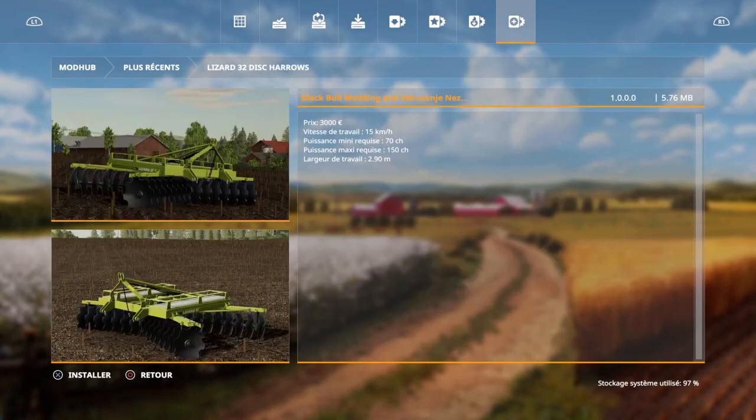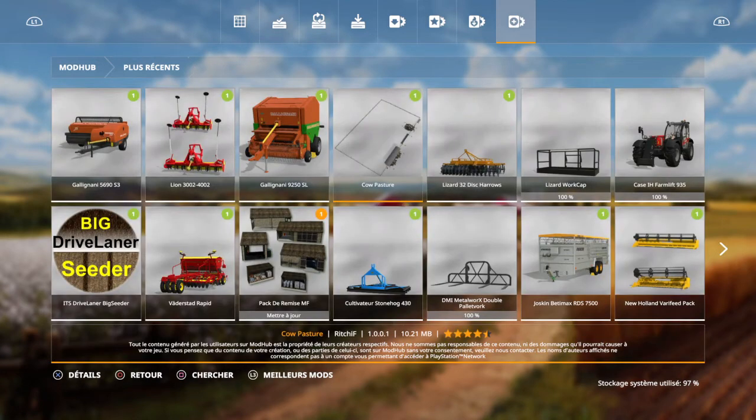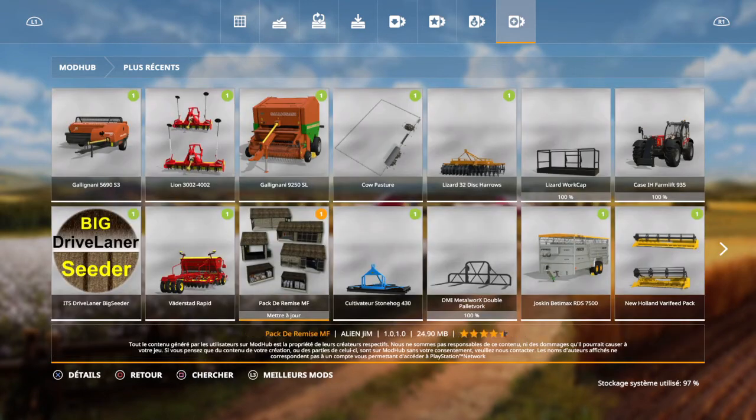Là, on a un cultivateur. Bon, ben comme d'hab. Un pâturage pour les vaches — 50 000 — on peut mettre jusqu'à 100 vaches. Encore un cultivateur. Astronoïque — 5 000. Vitesse de travail 15 km/h. 3 mètres de largeur.